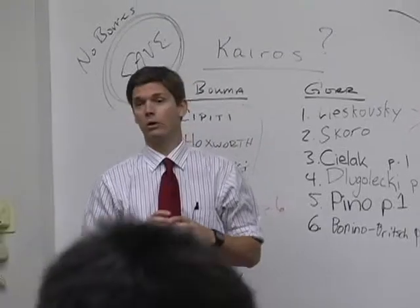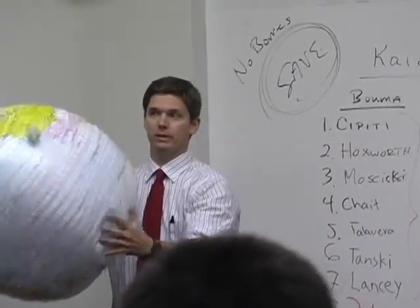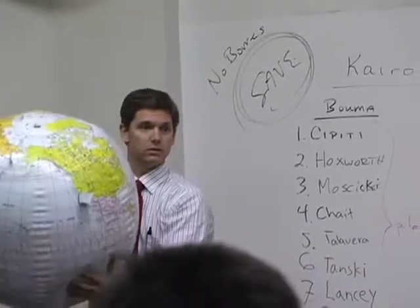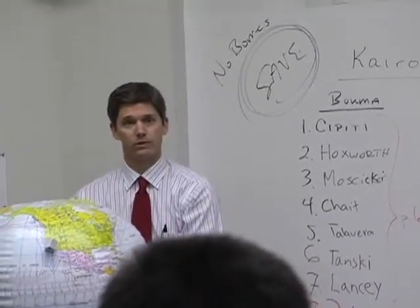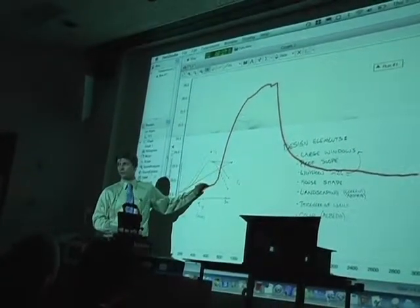And at the 34th parallel, where is the sun always going to be? Whether it's winter or summer, it's always going to be to the south of us. And if this was the winter testing, this house wouldn't be off to a good start.